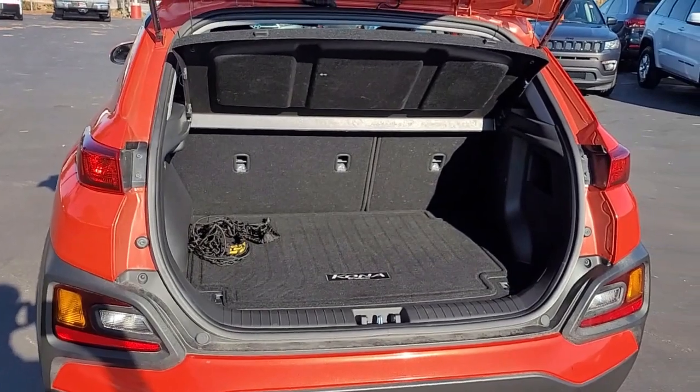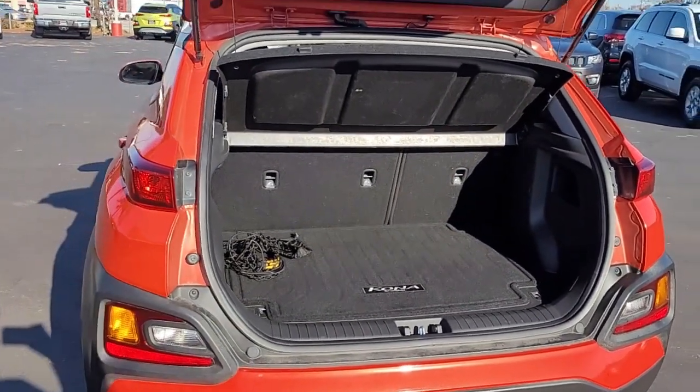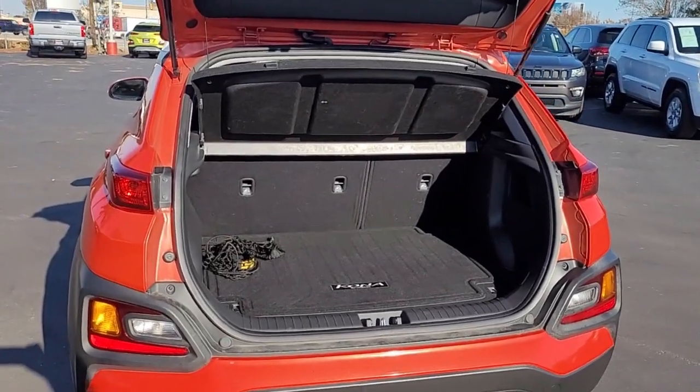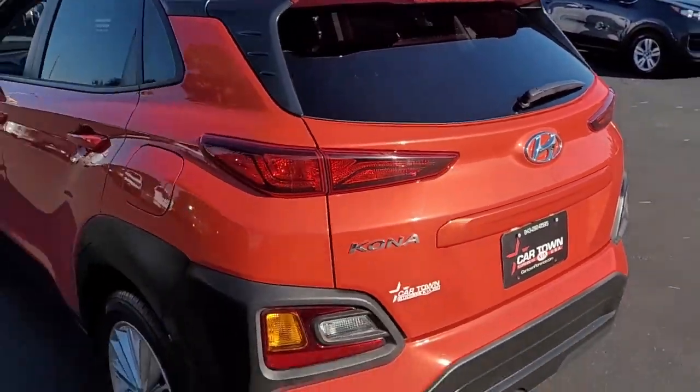Looking in the back, you've got a cargo cover to conceal your private personal belongings. If you need more room back here, your back seats will lay down — there's a 60-40 split, so you can lay down one side or the other, or both.